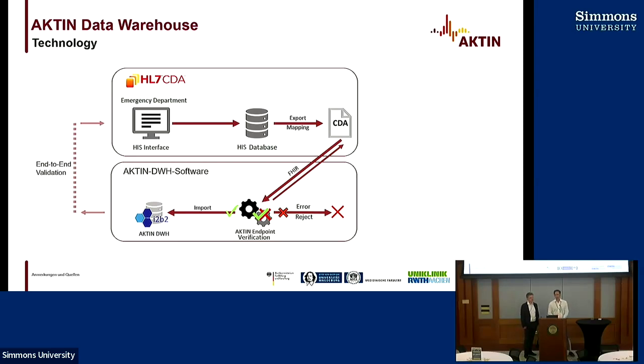Because there are some kinds of translations involved and there might be errors, and because we don't configure the hospital information system — we just receive the CDAs — we have an end-to-end validation to make sure that the data entered is exactly what we expect later on in the queries. This ensures that if something is entered, we can be sure it's the same as what we expect in the I2B2 data warehouse.